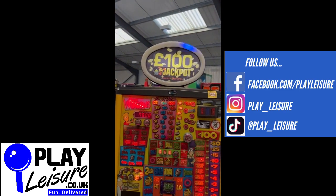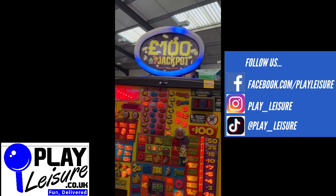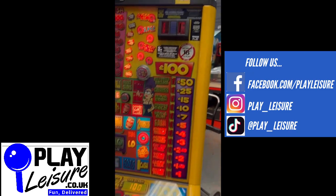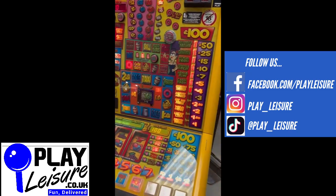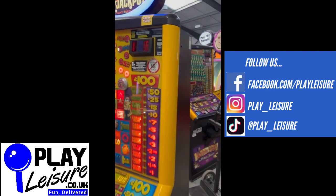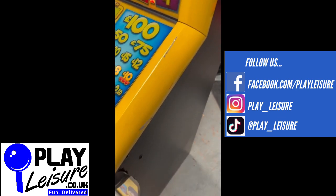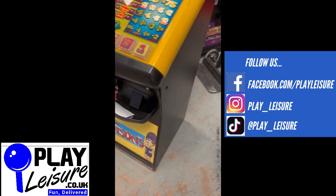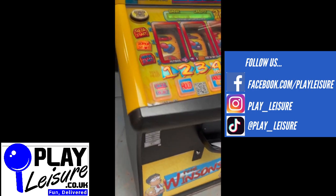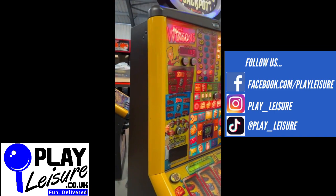It also has this really cool topper — most fruit machines don't but this does. It can be taken off if you don't want it or if it's too high, but it is included. This is a £100 jackpot machine, takes all new coins including the new £1 coin, and as with all of our machines it's in full working order. Condition is relatively good — a few scuffs and scrapes on the sides as you will see here, and a few more on that side as well, but certainly nothing too bad.